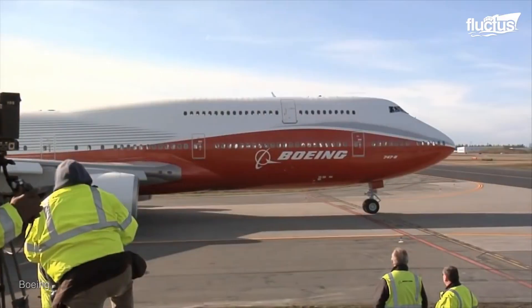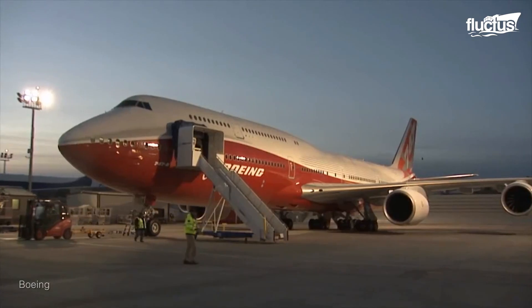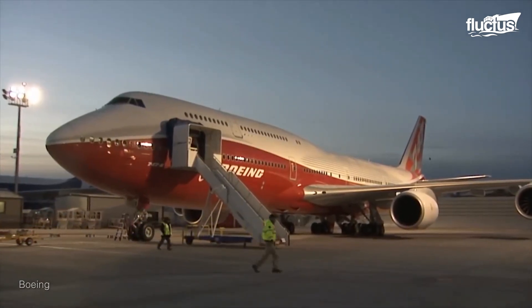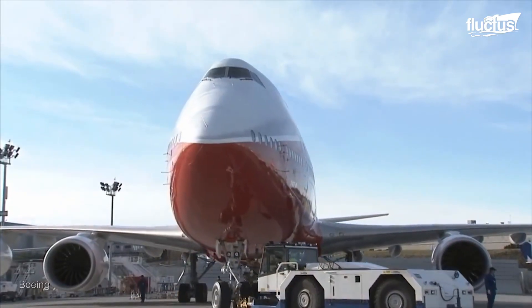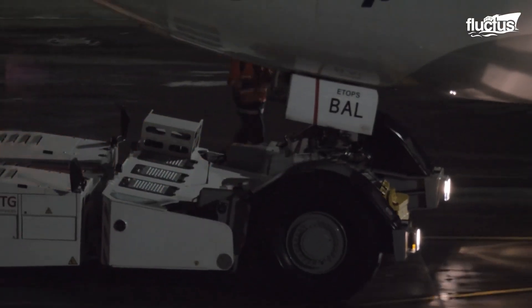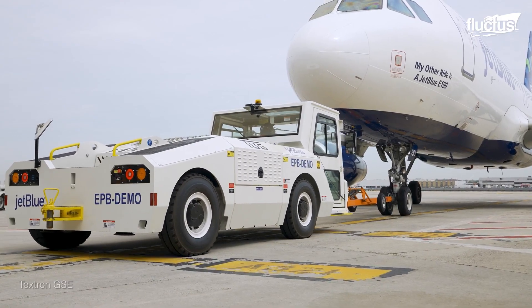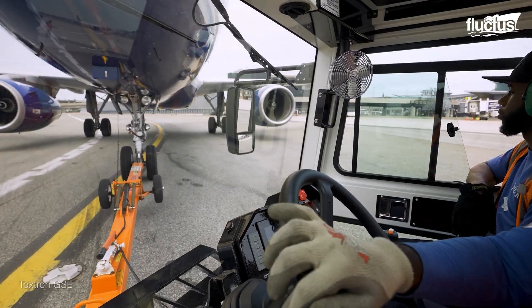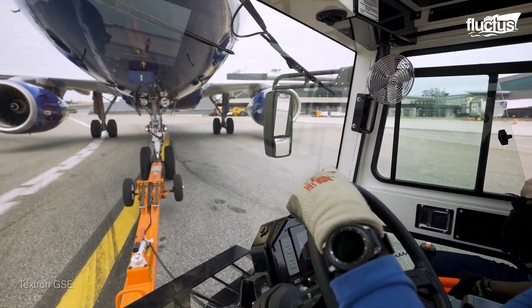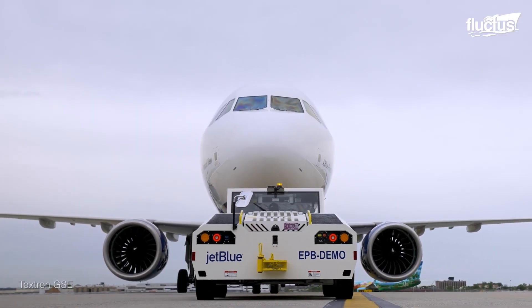After all, an empty Boeing 747 weighs around 400,000 pounds. Therefore, when not flying, the most effective way to get such massive aircraft from point A to point B is to use what's known as a pushback truck. These small trucks are essential to most airports since airplanes have no reverse gear and cannot move backward on their own.